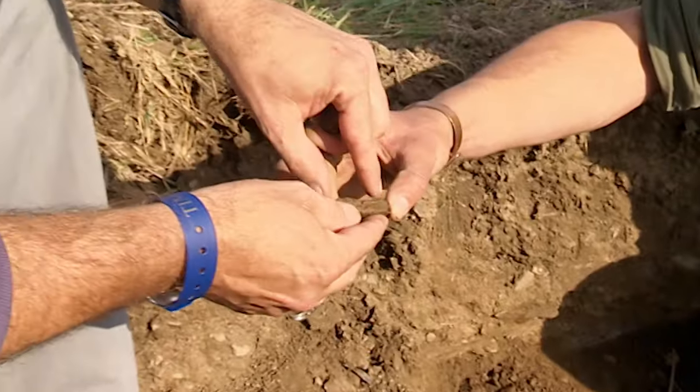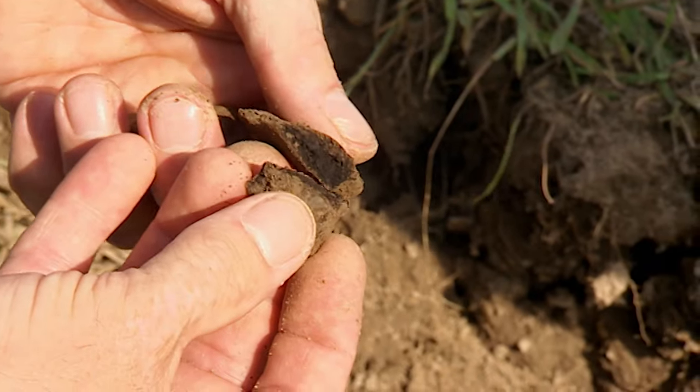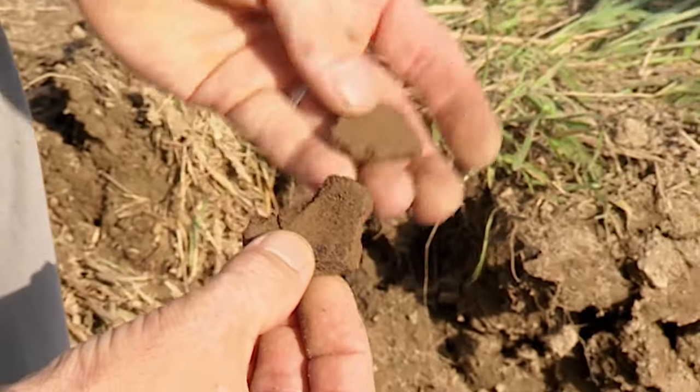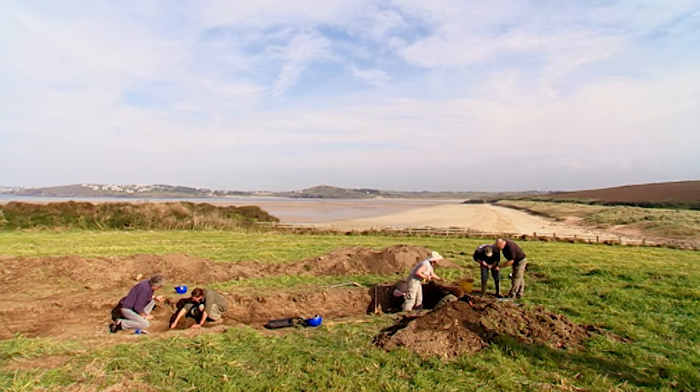Here's another one — it's a rim. It looks like the base of a straight-sided jar. Again, native courseware. And look at the state of the pot — it's obviously been used for cooking, really burnt. More intriguing finds, but no evidence yet that Matt's archaeology has got anything to do with Phil's possible settlement.